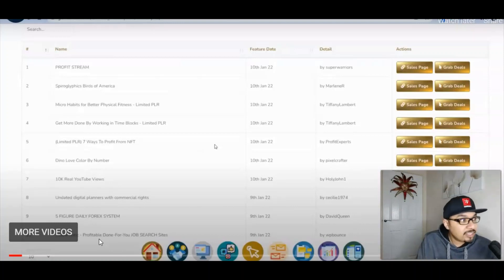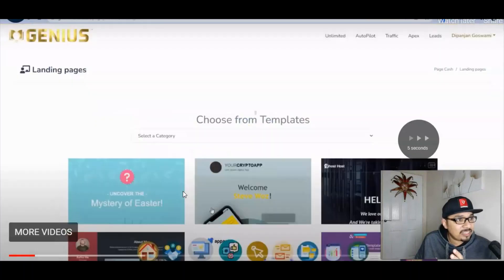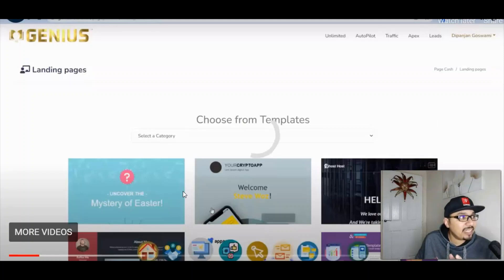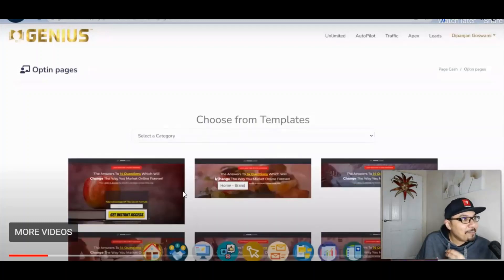So briefly, you can get your affiliate links and offers, and it shows you how to do that. Then it explains how you can build your landing pages. You can select the landing page category — your checkout page, coming soon page, giveaway page, opt-in page, sign-up page, thank you page, webinar page — any pages basically. This is absolutely insane.